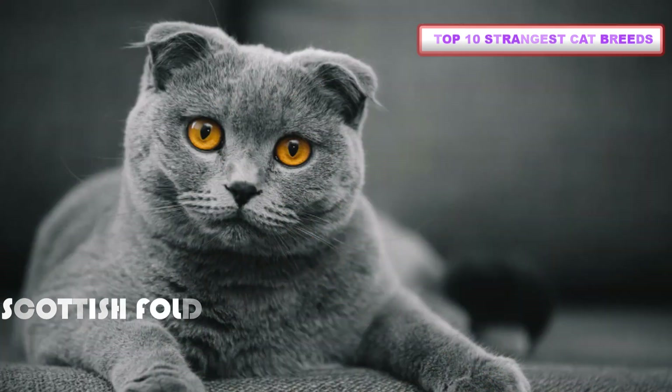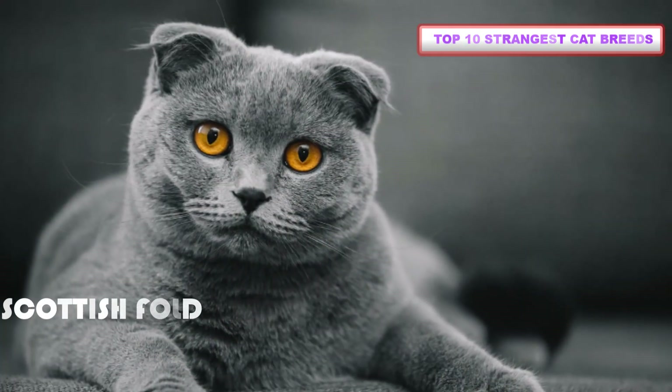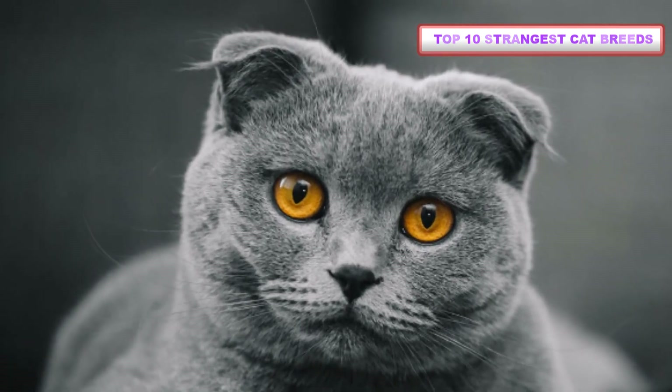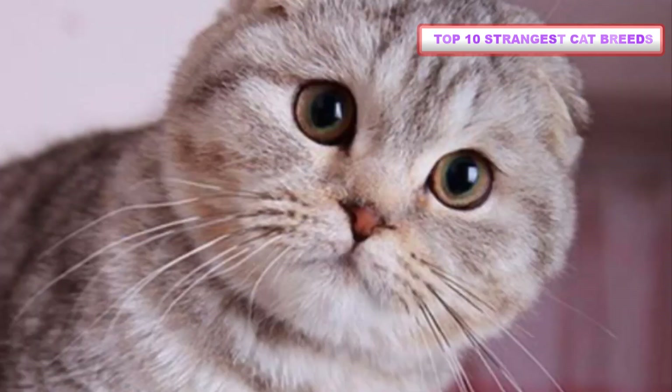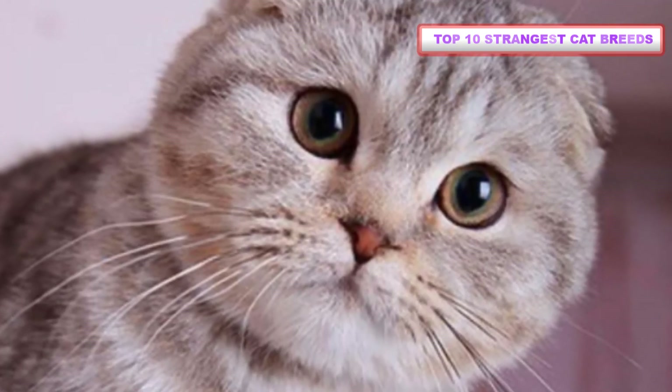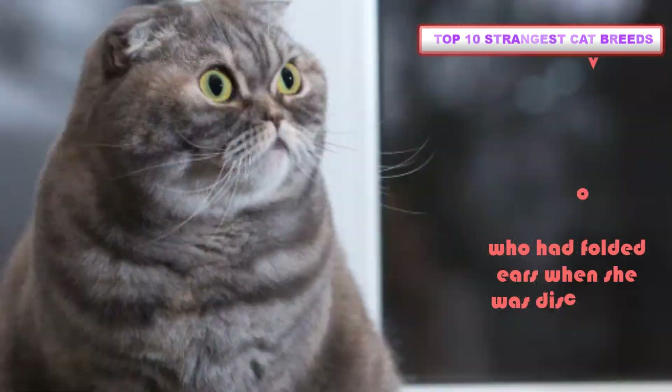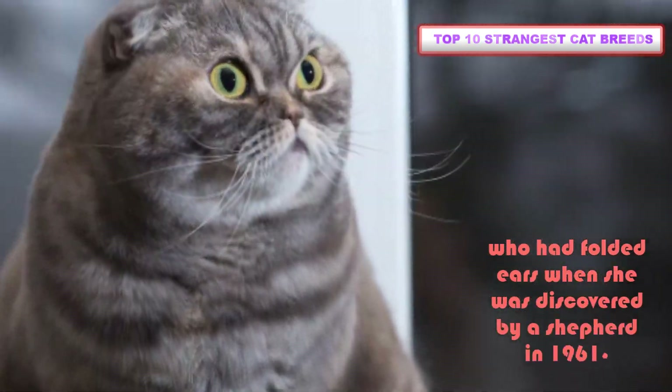Number 6: Scottish Fold. Scottish Fold cats have folded ears that make them look almost earless. With round, full faces and large, circular eyes, this can give Scottish Folds an owlish look. The breed developed from a cat named Susie from Scotland, who had folded ears when she was discovered by a shepherd in 1961.